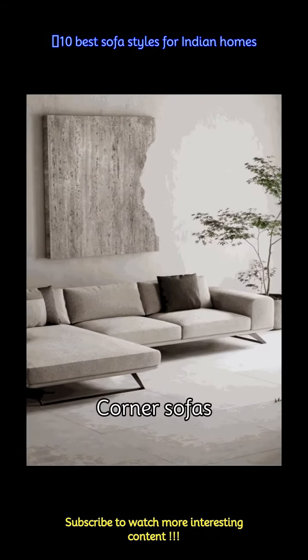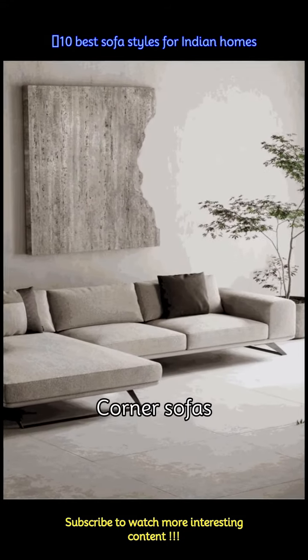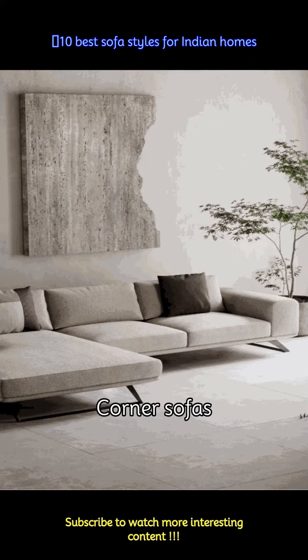Corner sofas can be positioned on one side of your living room to bring out more space and are ideal for getting together. Just opt for a chest of drawers, a coffee table, and a rug, which can make a unique statement.